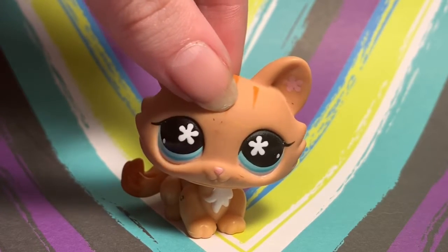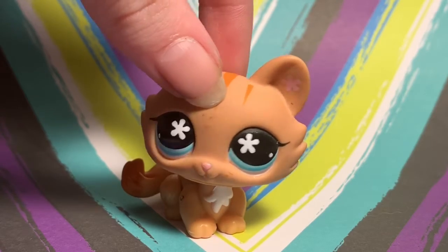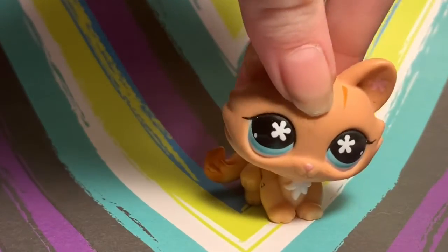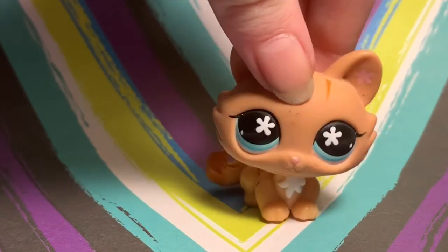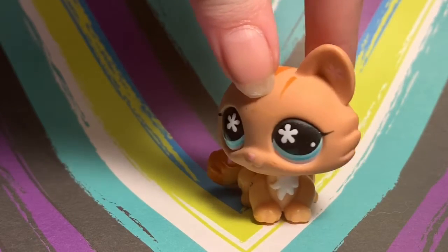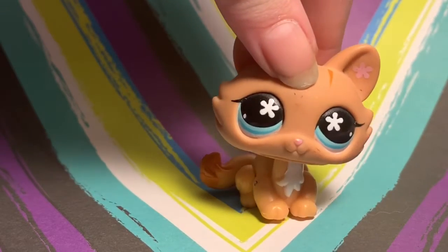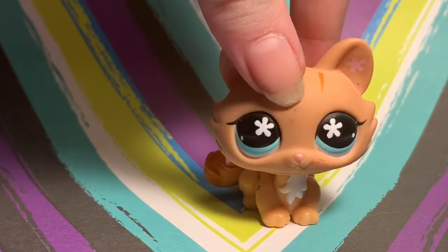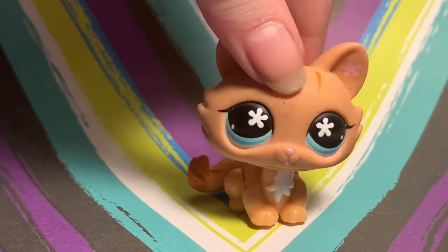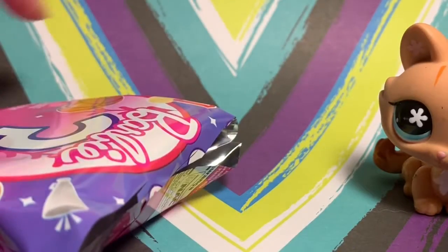I grabbed four Barbie blind bags. This is what the blind bag looks like — there's one accessory per bag. I got them for a dollar each, so four bucks total. I probably should have gotten more but I didn't know if I'd like them, and I don't even know if they're going to fit LPS. Here goes the first one.